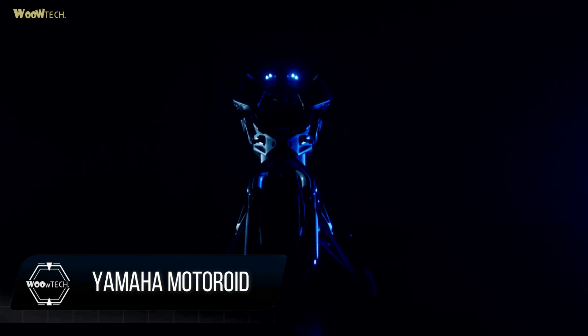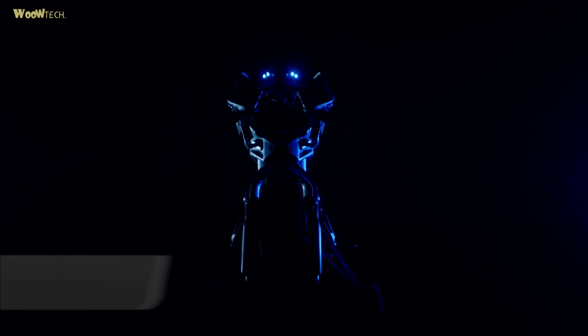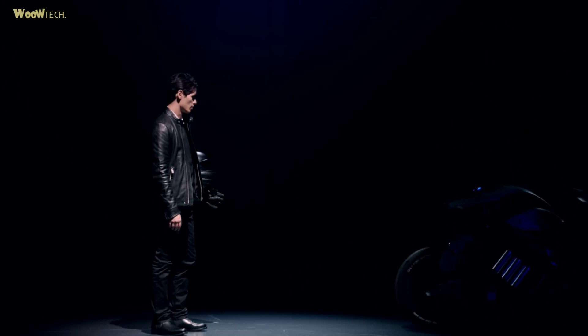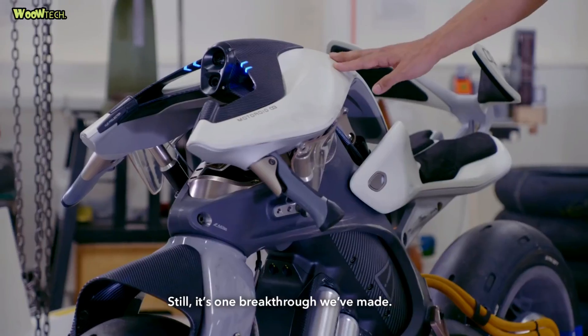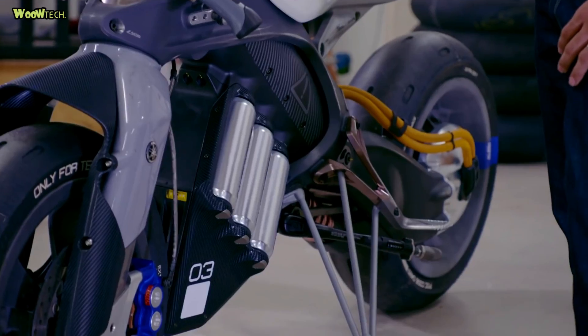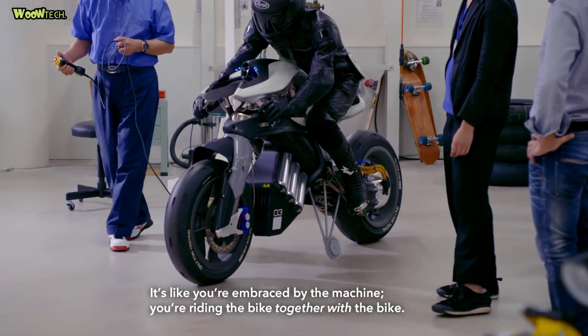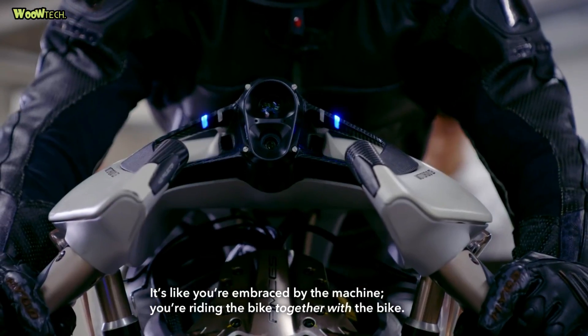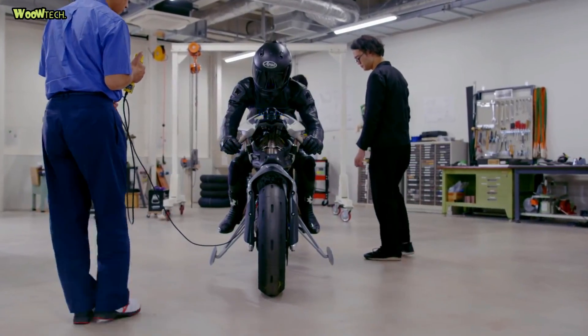Yamaha Motorroid is a new motorcycle project from Yamaha that has the ability to not fall or roll. This was revealed when Yamaha was presenting online the Tricity 300 in Japan. Motorroid is a motorized robotic motorcycle without a rider that is powered by electricity.